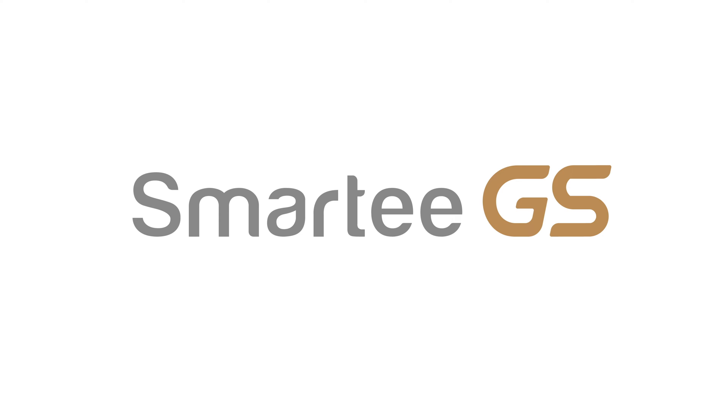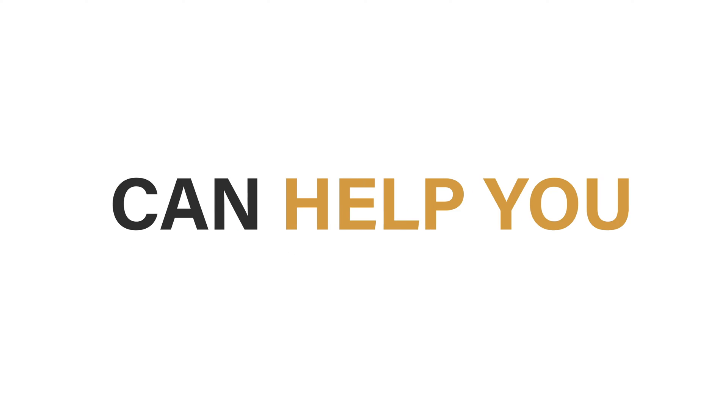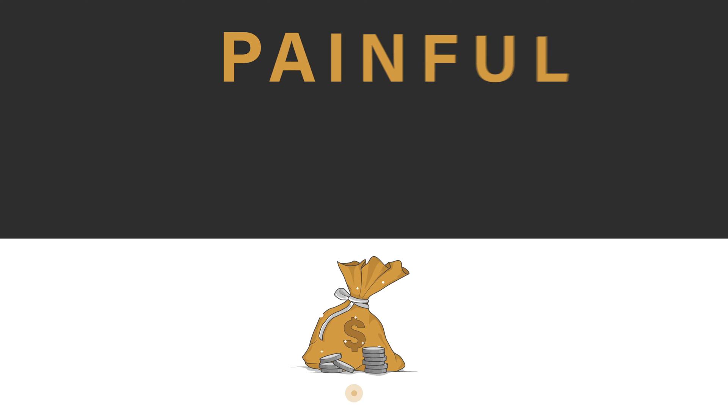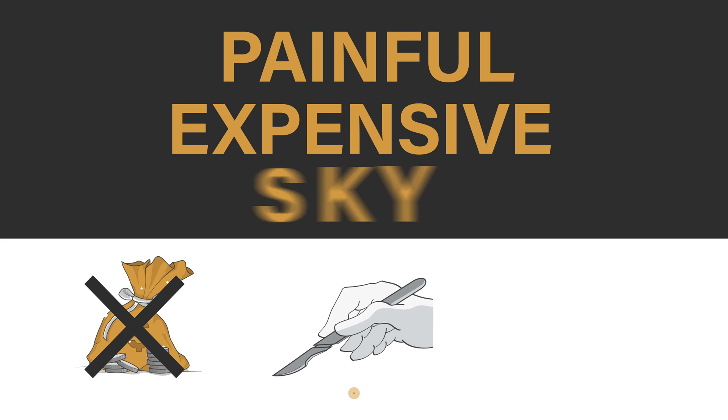Ready for Smart EGS? The solution can help you achieve profile remodeling effortlessly. Do you need to go through painful and expensive jaw surgeries or pull out your teeth? No — not to mention Smart EGS's average treatment time is reduced to only 1.5 years.